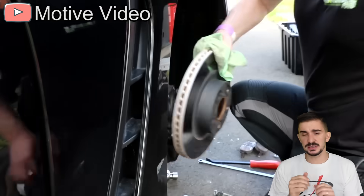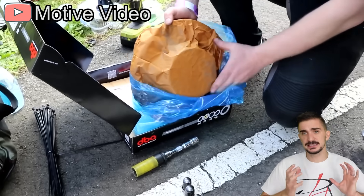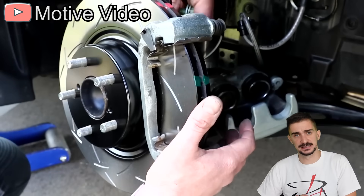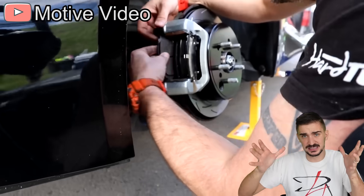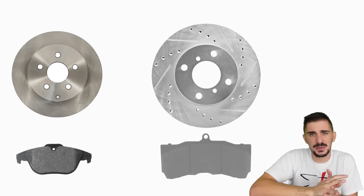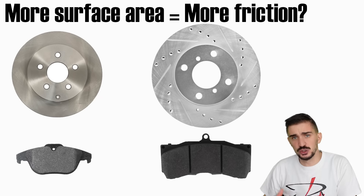If this is your first time hearing about it, then you're probably surprised to learn that increasing the size of your brake discs, calipers, and brake pads will not reduce your braking distance. This is contrary to intuition because we believe that by making the pad and disc larger, we give the pad more surface area onto which it can grab, which is going to increase friction and improve braking performance and stop the car sooner.